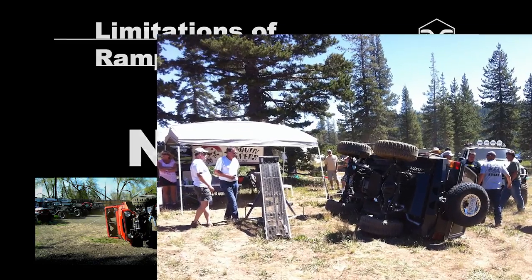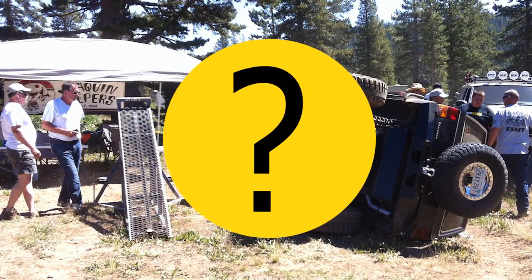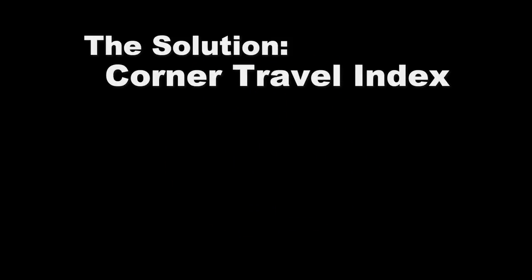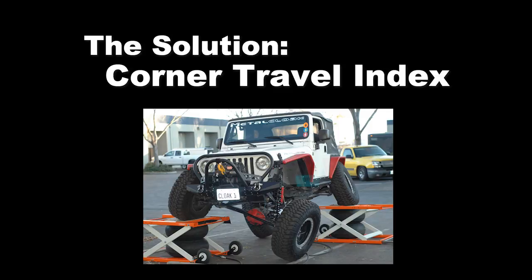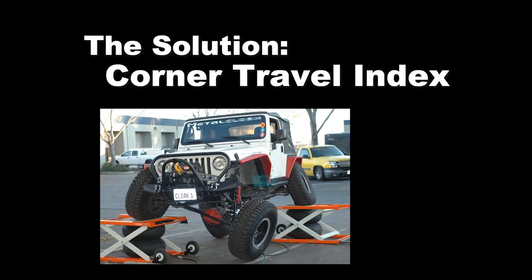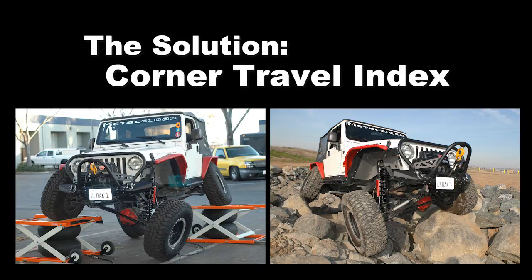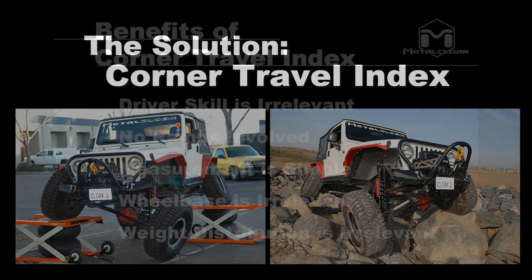Like all we do at MetalCloak, as we entered the suspension market, we started looking for a better way of measuring the true capabilities of one's suspension system. Our solution: Corner Travel Index, better known as CTI. Corner Travel Index eliminates all the known problems of RTI and shows the true, real-world capabilities of your vehicle.